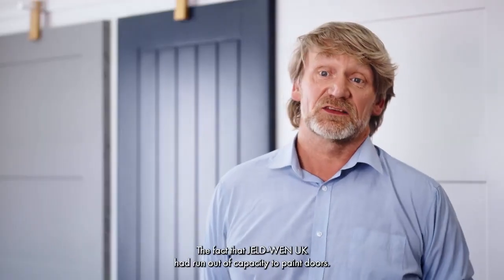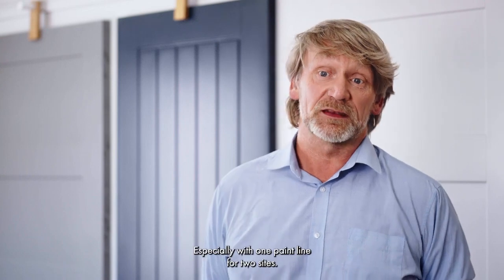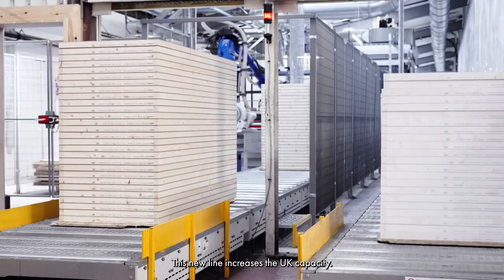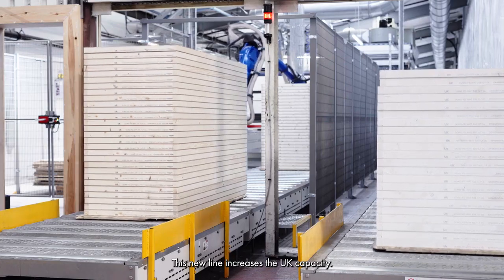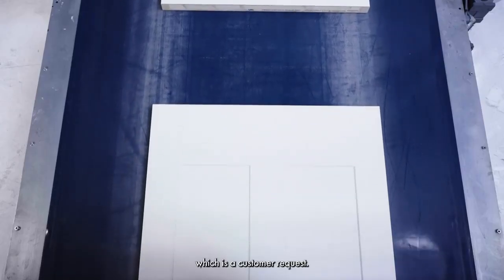It's a simple fact that Gellroen UK had run out of capacity to paint doors, especially with one paint line shared between two sites. This new line has now increased the UK capacity, and it also enables us to paint with multiple colours, which is a customer request.